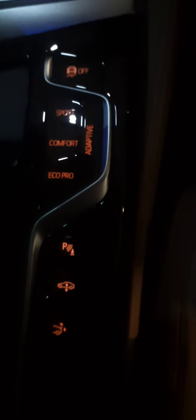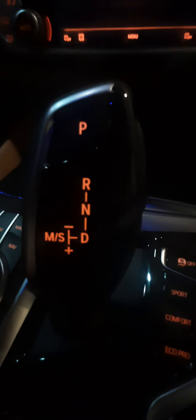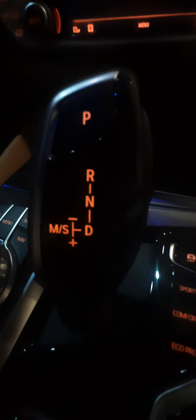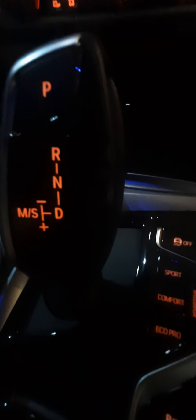As of now you can see it has several driving modes: sport, comfort, eco pro, and adaptive. These can be selected via the first button for traction control, or on the gear lever via drive select. The gear positions are: parking, reverse, neutral, drive, manual, and sport. If you push it to the left side it will go to the manual side.